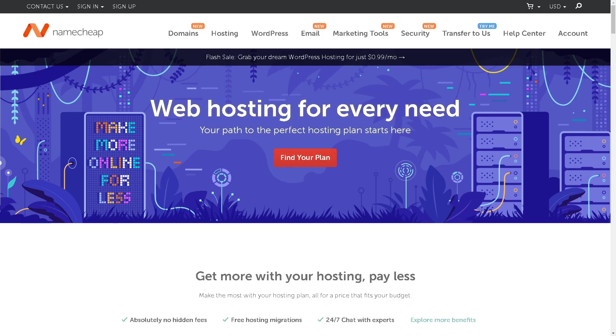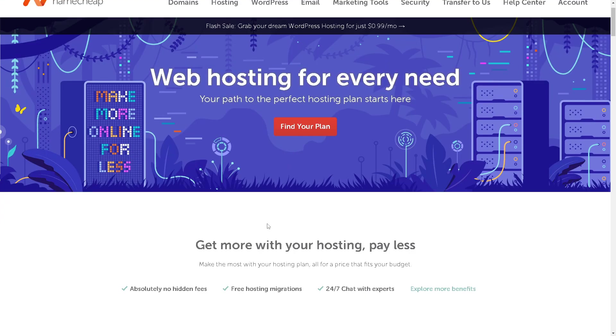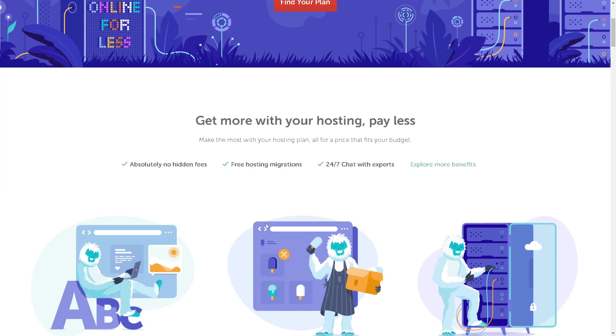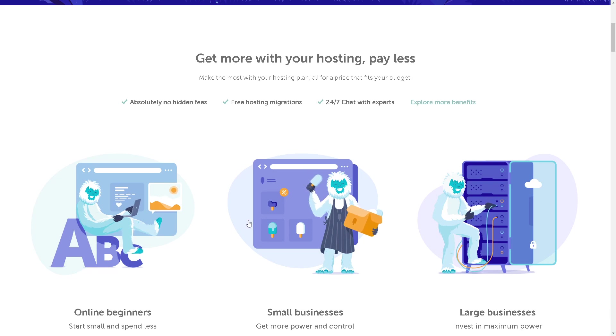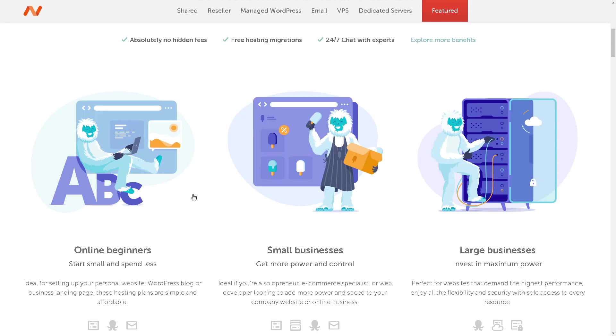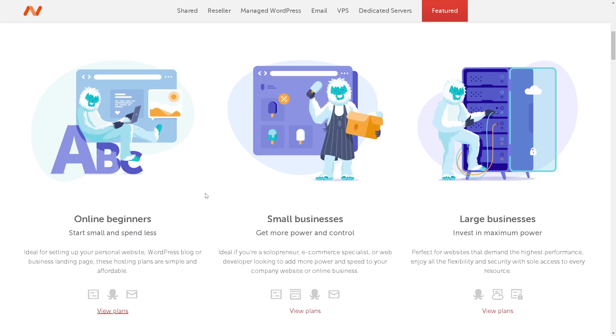Now for the second contender: Namecheap. Both providers serve different purposes and have distinct strengths. Namecheap is well known for domain registration. It also provides shared hosting, WordPress hosting, and reseller hosting, though its focus has traditionally been on domain services. In terms of performance, it offers decent performance especially for smaller websites, and hosting plans come with a built-in CDN to improve page loading times.